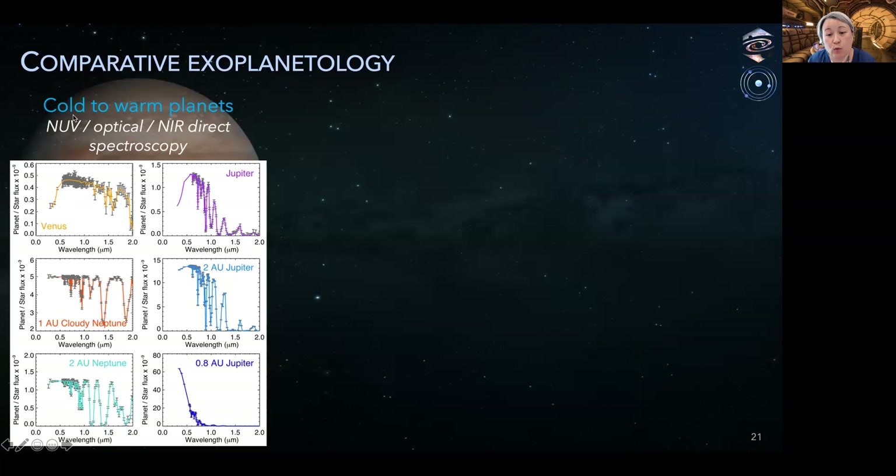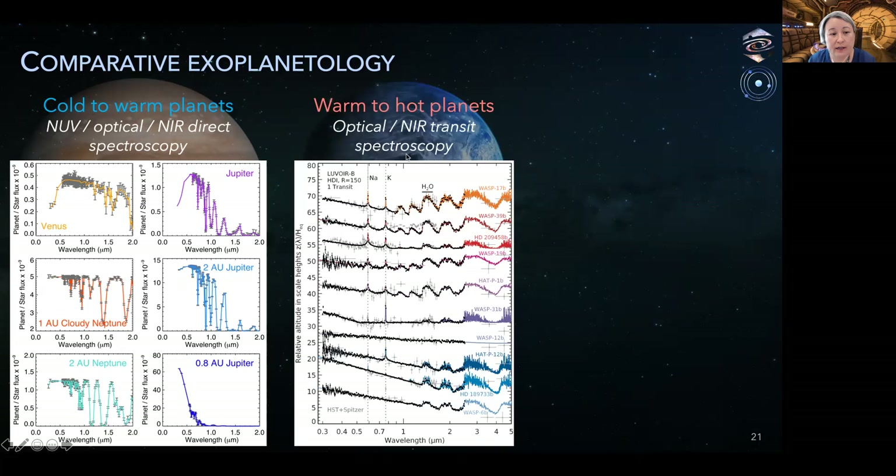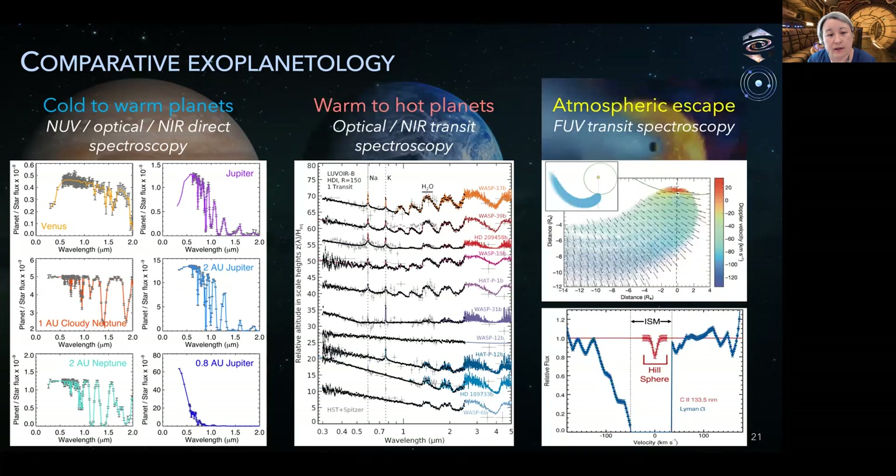A diverse set of observations will be possible for this huge range of planets, vastly expanding our fundamental understanding of planetary processes across a wide range of parameters. Cold to warm planets can be probed at near-UV to near-infrared wavelengths with high-quality, high-contrast direct spectroscopy. The missions can probe the atmospheres of warm to hot exoplanets with transmission spectroscopy from the optical to the near-infrared, and the quality of the spectra will far surpass that of current HST transit spectra. LUVOIR transit spectra will also likely surpass the quality of JWST transit spectra at the overlapping wavelengths.